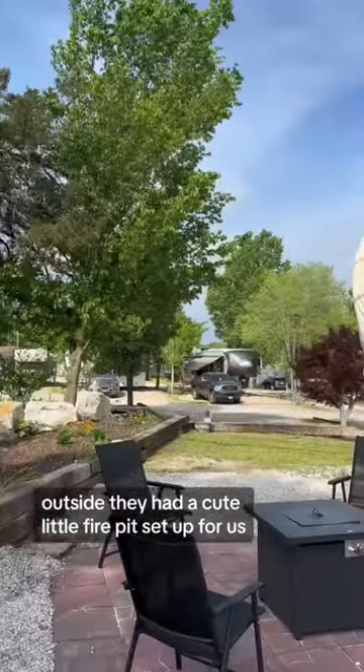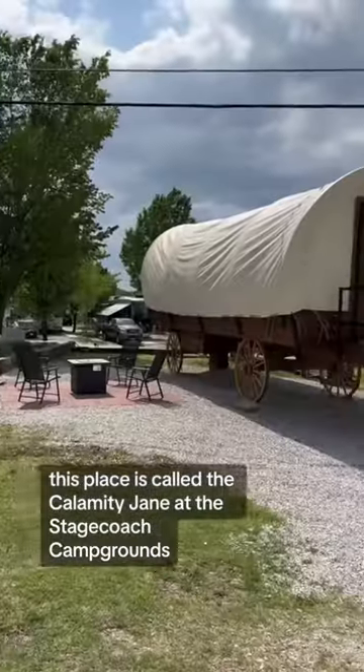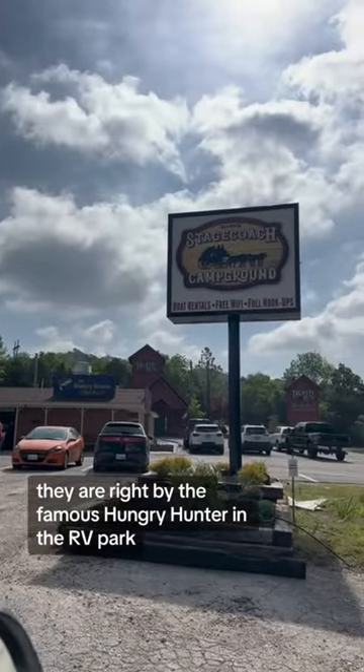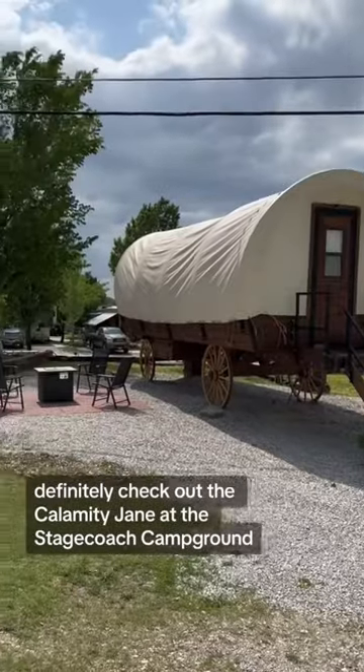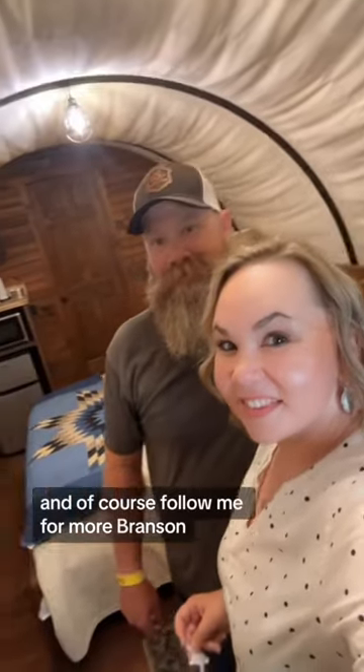Outside they had a cute little fire pit set up for us. This place is called the Calamity Jane at the Stagecoach Campgrounds, right by the famous Hungry Hunter in the RV park. They also have little tiny homes that we got to tour that were so cute.